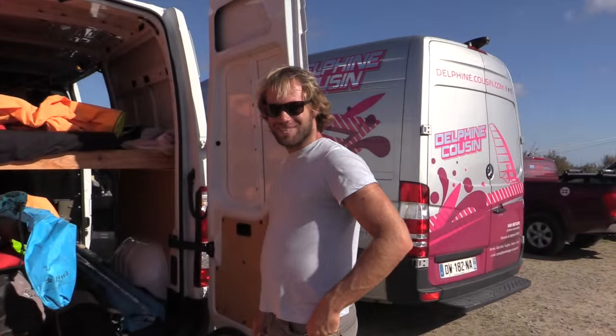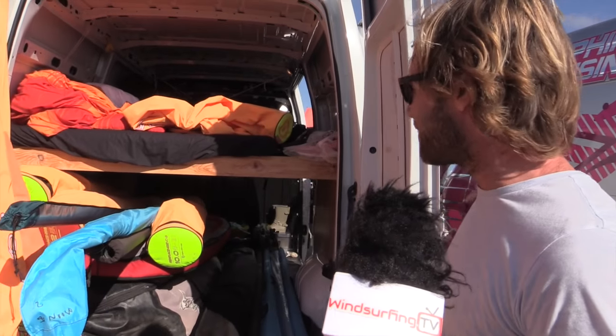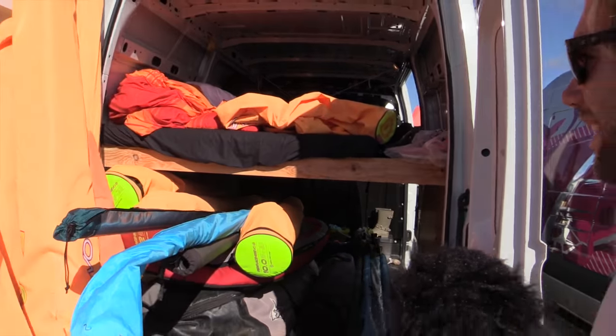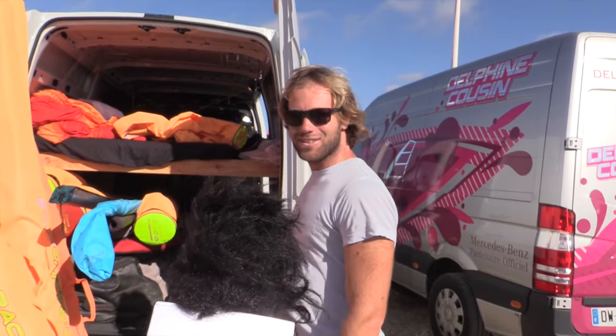We've just been to Marco Lang's van and it's pretty organized. How's your van looking — Italian style? I've tried to organize it but it's still difficult. The van is brand new so I'll organize it next month — it won't be quite like Marco Lang's van but quite the same, I hope. You've got the bed at least — the rest of the stuff just goes underneath. More than 15 sails, eight or nine boards, and two bikes as you can see, but it works!